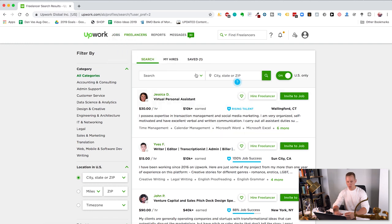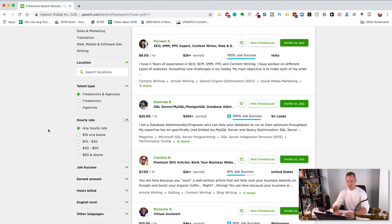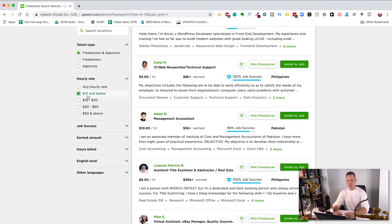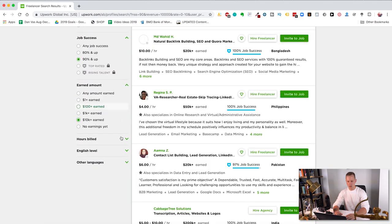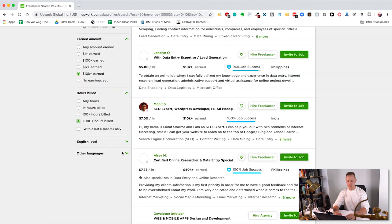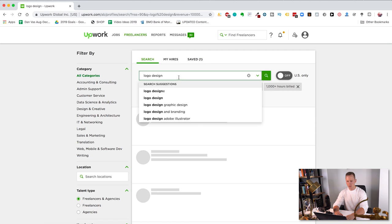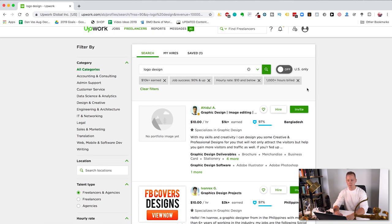Let's go ahead on Upwork.com — click on find freelancers, take off US only, and on the left set hourly rate. I recommend trying $10 and below if you don't have a lot of money to start. If you want higher quality, go for $10 to $30, or $30 to $60 for someone professional with an extended portfolio. Set job success to 90% and up, earned amount to $10,000 plus, and hours billed to 1,000 plus. Then type in logo design to find the best freelancers according to those criteria.